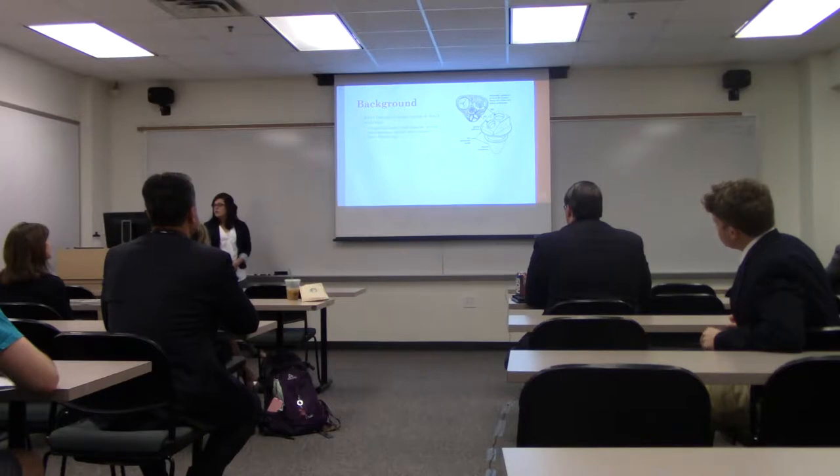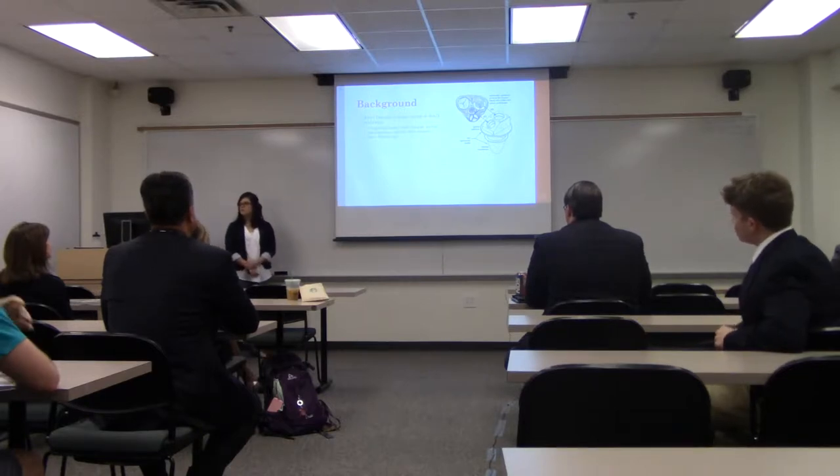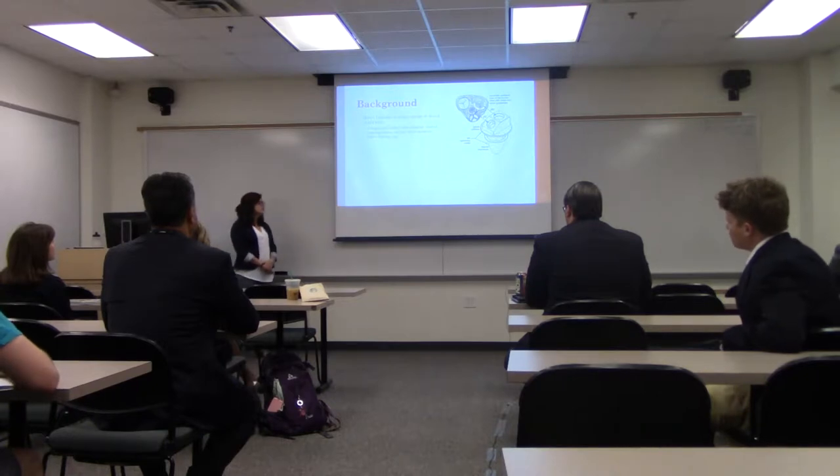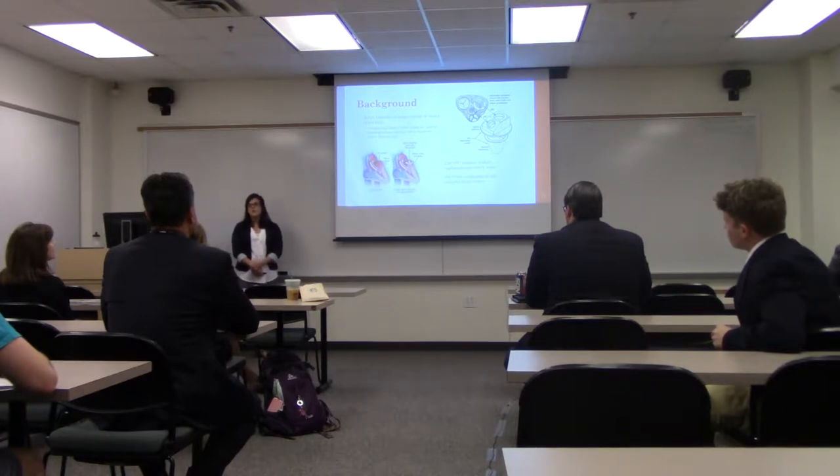Some background on my project: heart disease is currently the leading cause of death worldwide and results in about 250,000 valve replacements or repairs every year. Despite many new valve designs over the years, no valve compares to that of our natural heart valve and its functions.